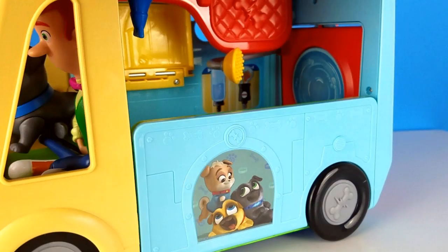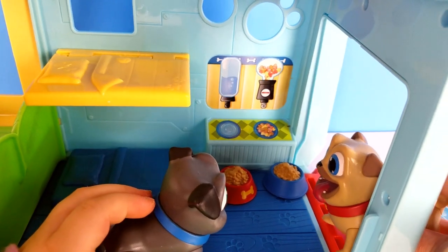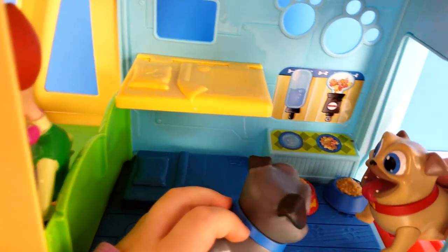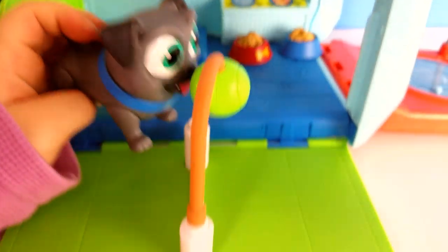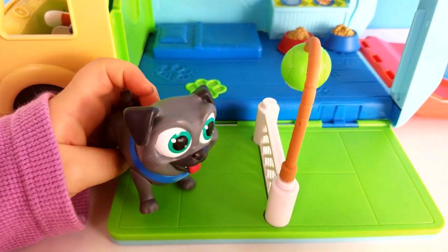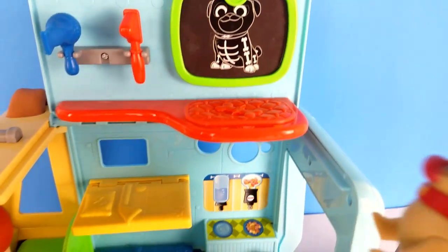Hi! Today we're playing with Puppy Dog Pals Care Best Play Set. Wow, Bingo, this bus is so cool. There's food, beds, a shower, a place for us to play, and it even has a little clinic with x-ray capabilities up there.